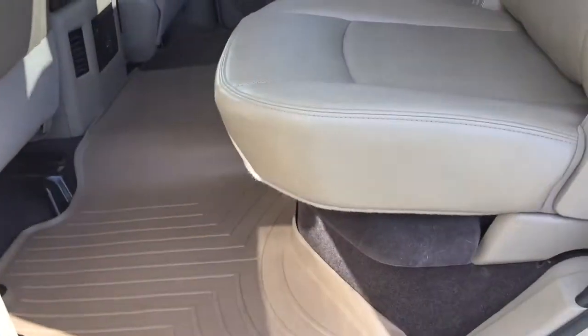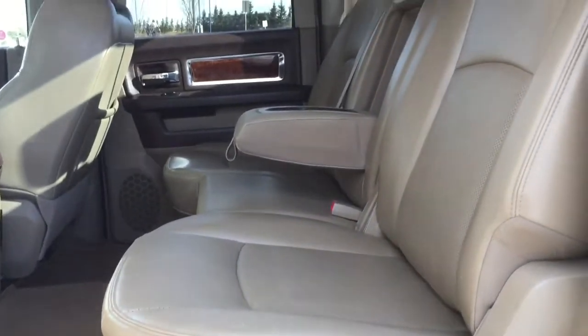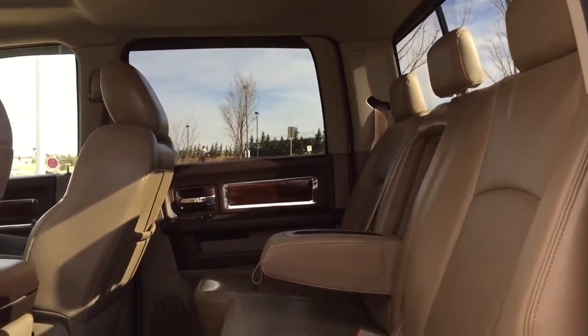Coming into the back seat, we have plenty of room for your passengers. There are cup holders located in the center that fold up, and a 60-40 split folding rear bench with additional storage underneath.